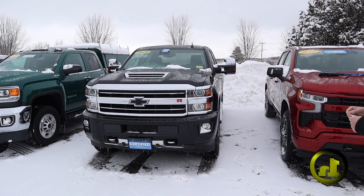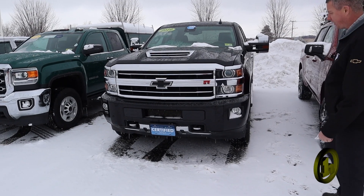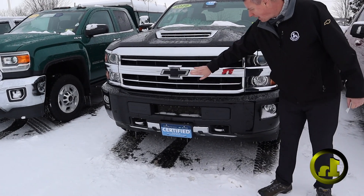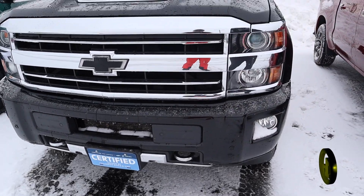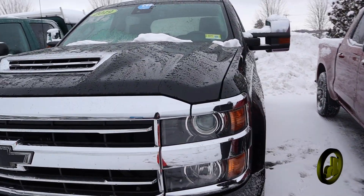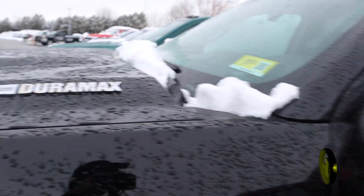It's got 64,000 miles on it, black exterior. You can see the black bow tie badging. You've got the chrome recovery hooks, the fog lights. I'm going to open it up on the inside, but it's a Duramax diesel.